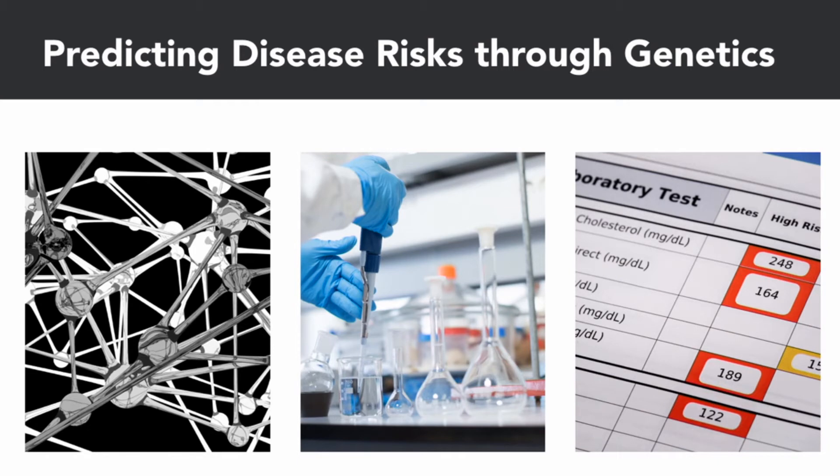Number one is predicting disease risks through genetics. When most people think of genetics and disease, they think of single-gene causes like the gene for cancer. But things are rarely so simple. Most diseases involve what are called polygenic interactions, or the combined effect of many genes — possibly thousands all at once.